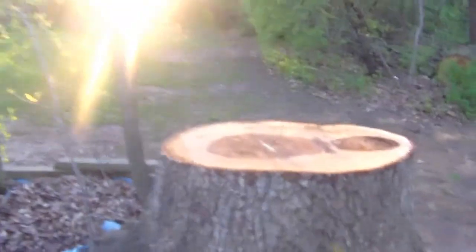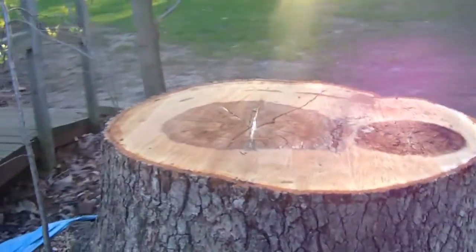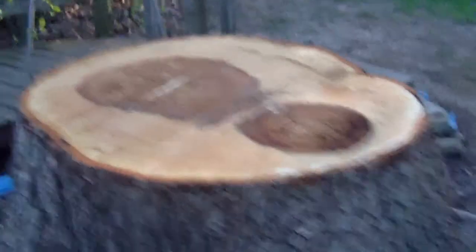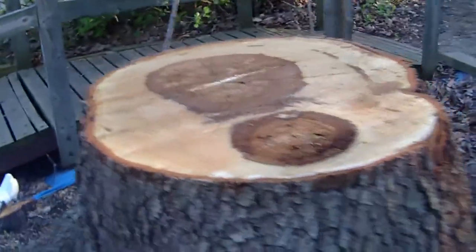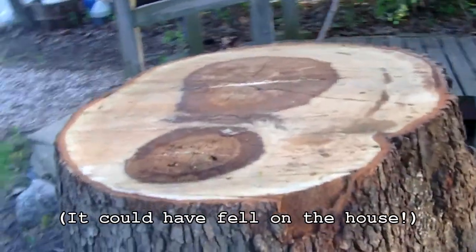We had to get it removed, just like we might get that other tree removed on the other side of the house that I mentioned earlier, because of a bunch of dead branches and it dying in general. I don't believe I mentioned that we had to get this one removed too, somewhere along the line.